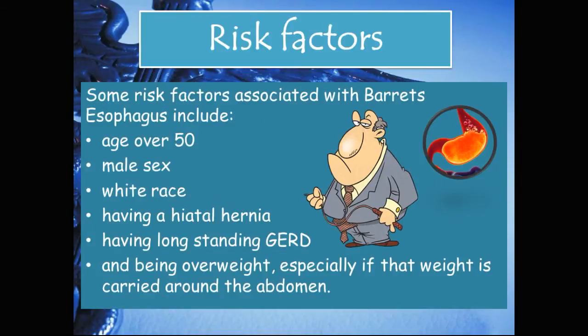Risk factors associated with Barrett's esophagus include age over 50, male sex, white race, having a hiatal hernia, having long-standing GERD, and being overweight — especially if that weight is carried around the abdomen.